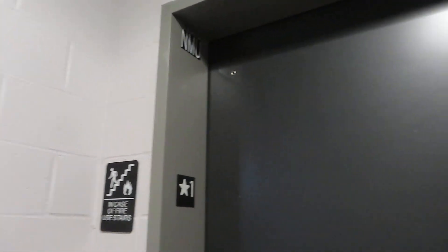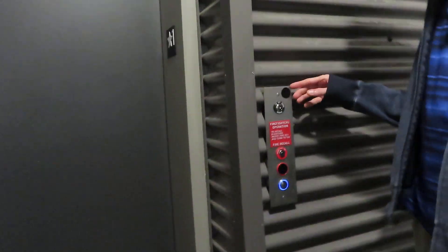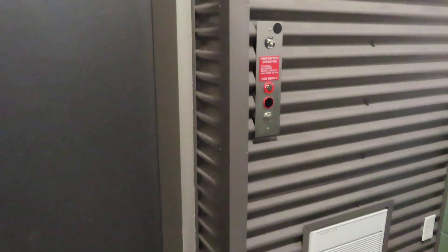This is another elevator at the Foundry — the Foundry garage. This is actually in the actual artist's office. This is the North Municipal North makes use.